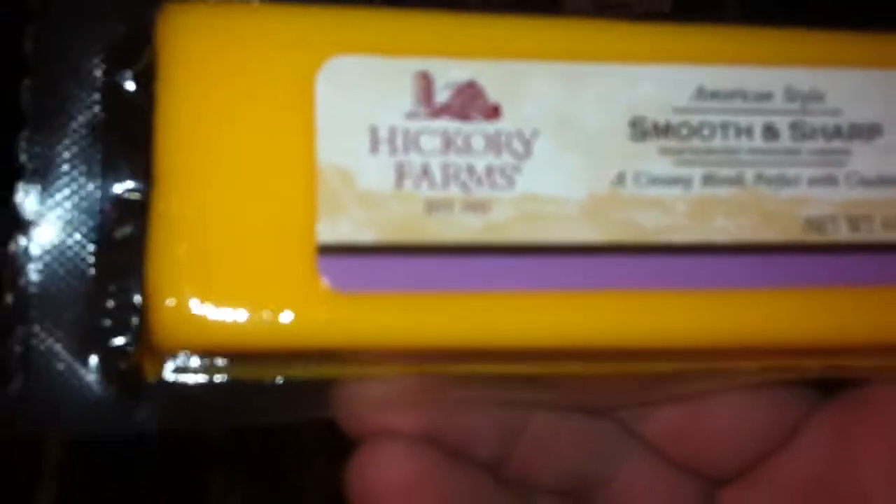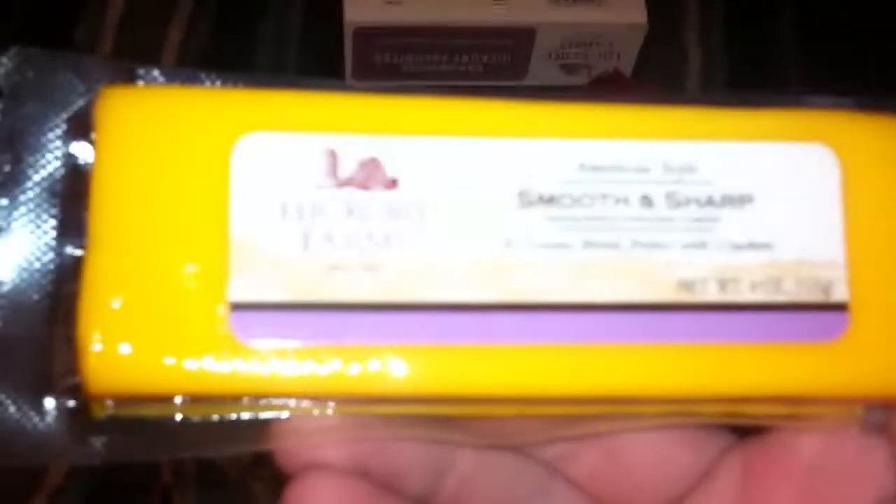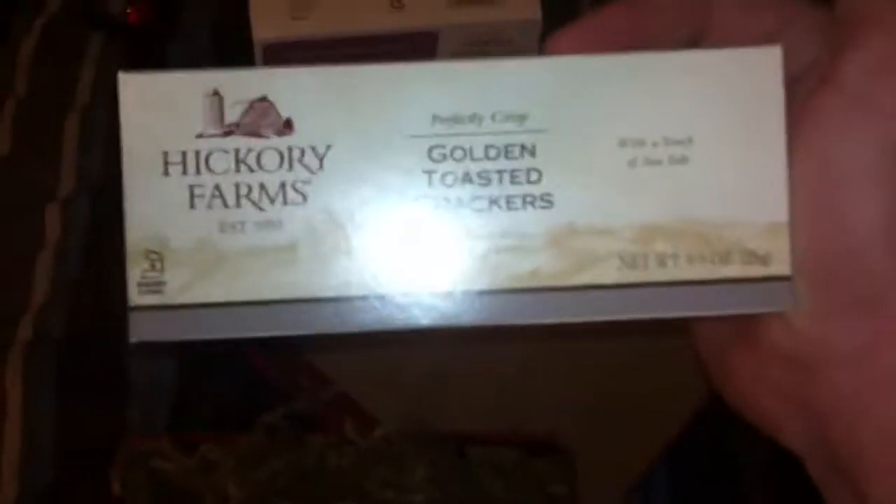Next we got the smooth and sharp Hickory Farms cheddar cheese. That is bomb right there — this is American-styled, a creamy blend, perfect with crackers. It's pretty nice, pretty big. Smells like good, quality cheese.